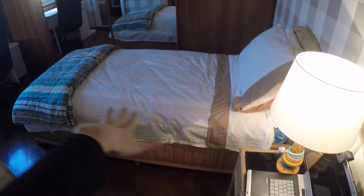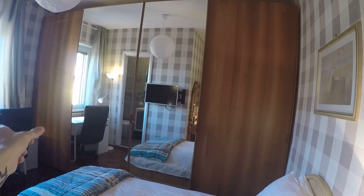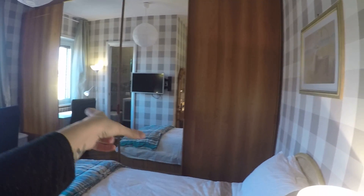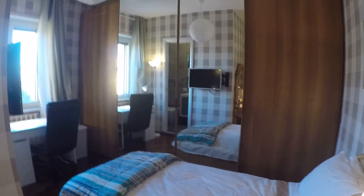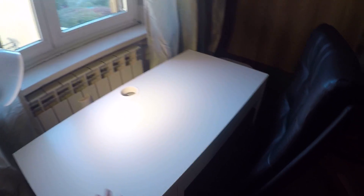This is bedroom number two. Right now we have a large wardrobe and a single bed, but in the future the landlord will put a wardrobe like this and a double bed. There's also a desk and a TV.